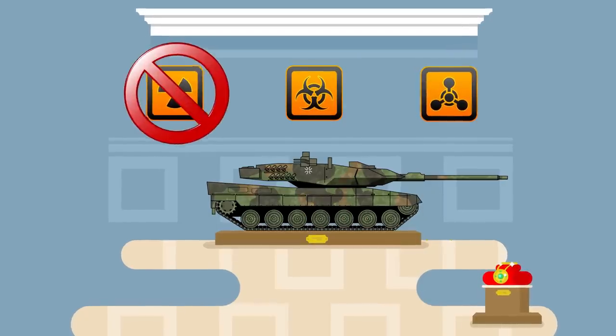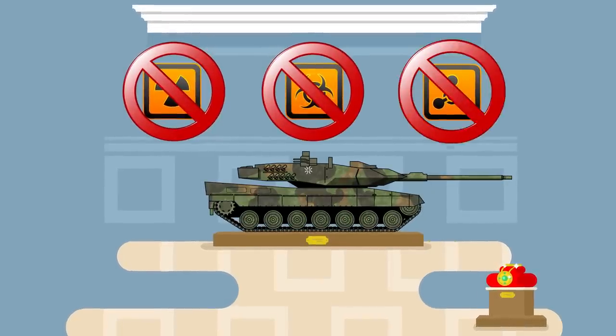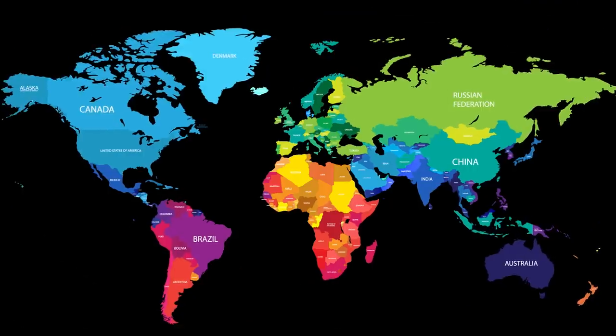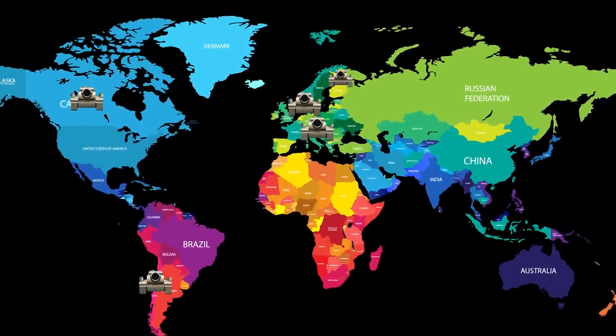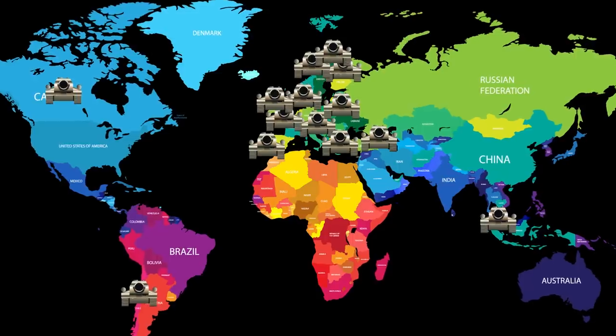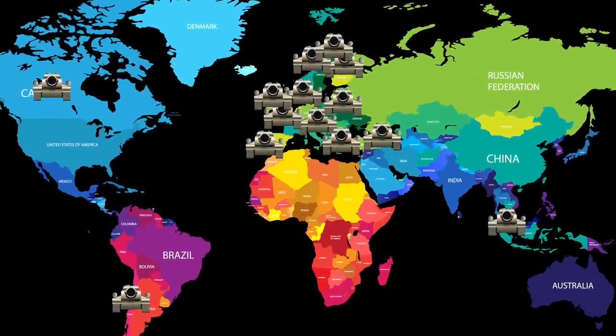The Leopard 2 is also equipped with protection in the event of a nuclear, chemical, or biological attack, and it has an all-digital fire control system. Sold to NATO-friendly armies, it is now used by Austria, Canada, Chile, Denmark, Finland, Greece, Norway, Poland, Portugal, Singapore, Switzerland, Sweden, Spain, and Turkey, in addition to Germany.